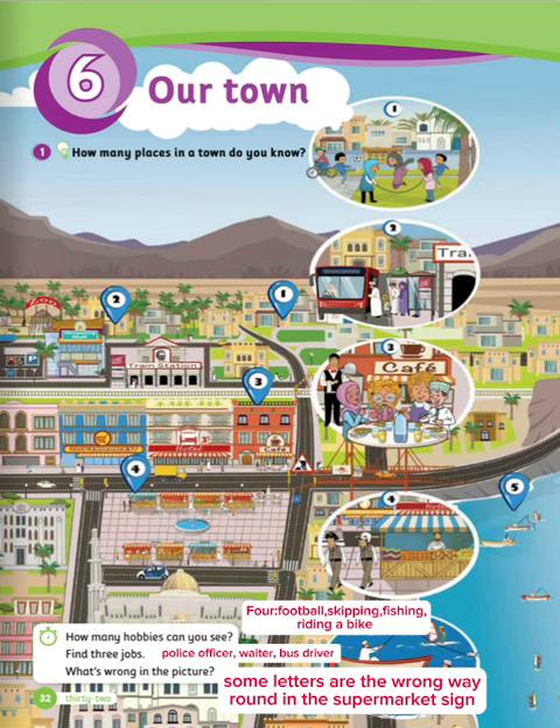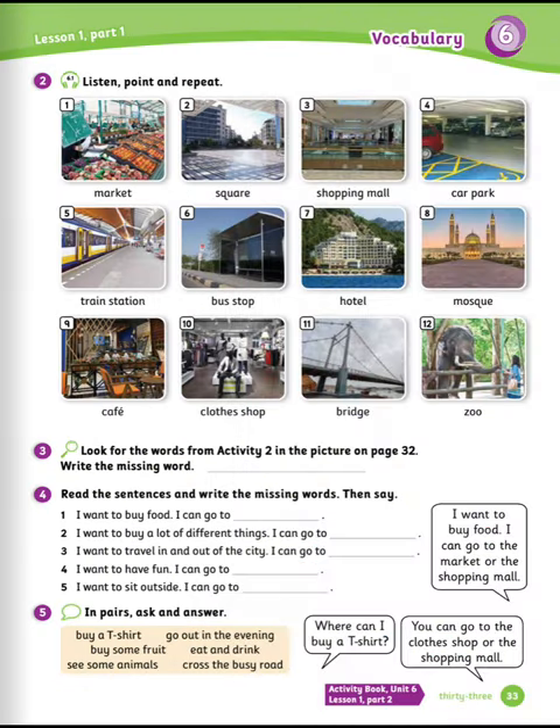Some letters are the wrong way around in the supermarket sign. Exercise number two: listen, point and repeat. Number one: market. Number two: square. Number three: shopping mall. Number four: car park.